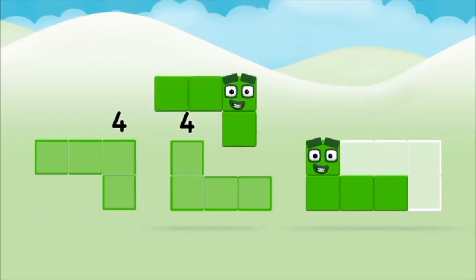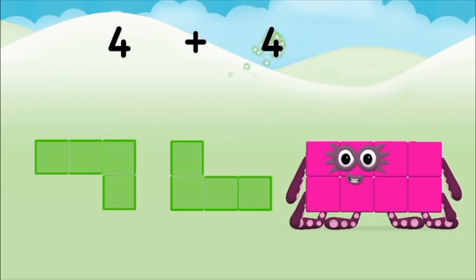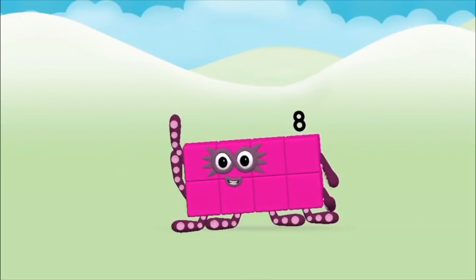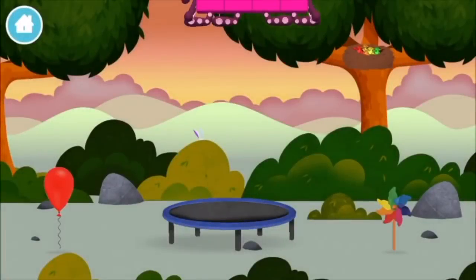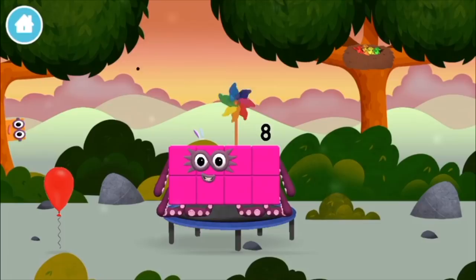Four, four, four — four plus four equals eight! Congratulations! You made number block eight! You made a new number block! A windmill!